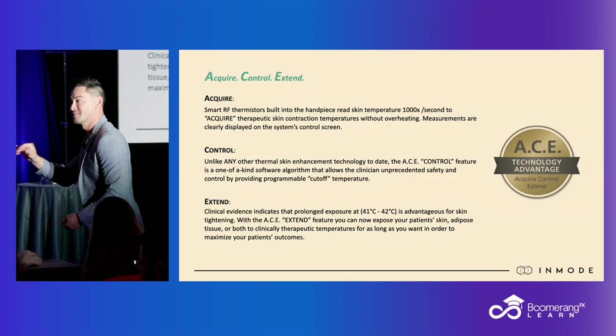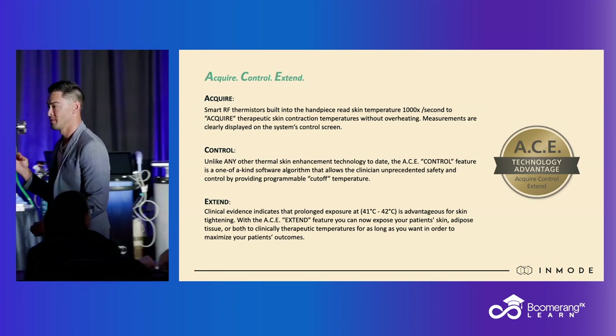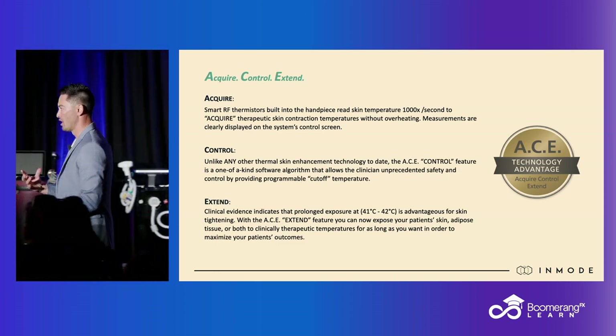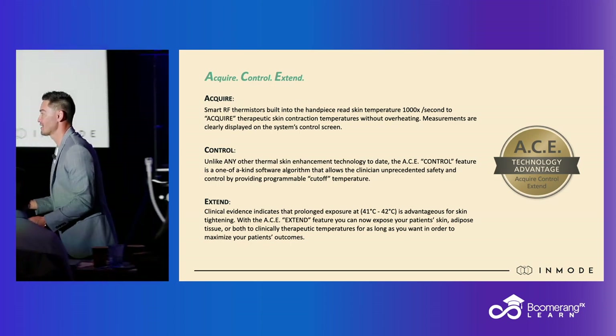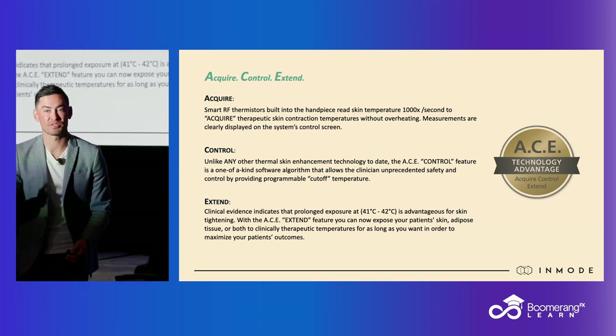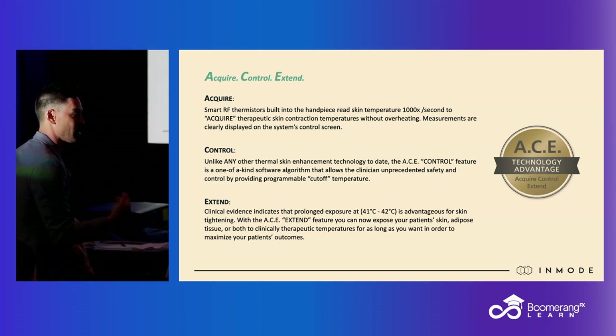Guess what happens when the machine senses that we are there? Energy shuts off. Now, that may seem trivial, or that may seem elementary, but that is so powerful, because now I don't have to monitor any of this stuff. I get to set the temperature. The machine is measuring 1,000 times per second, and when we get to that temperature, the machine cuts off the energy to the electrode.